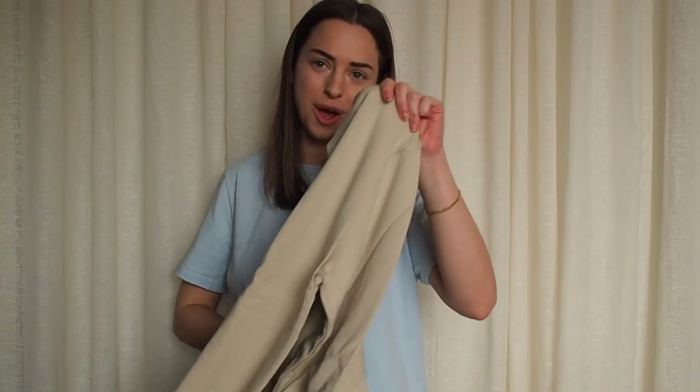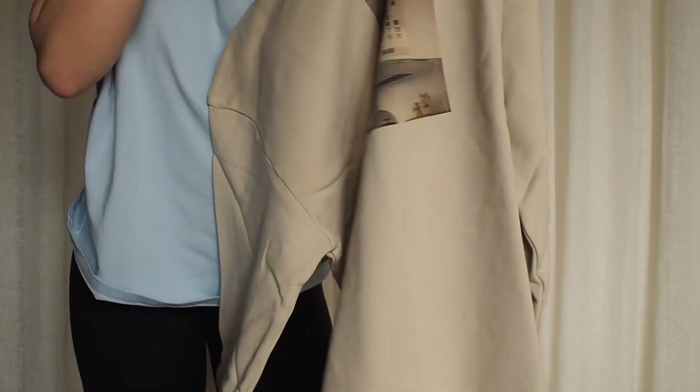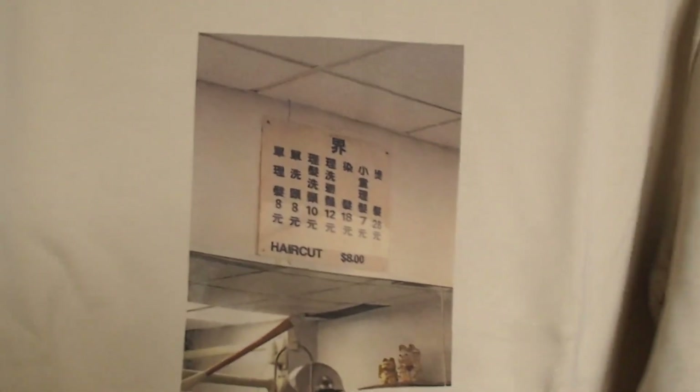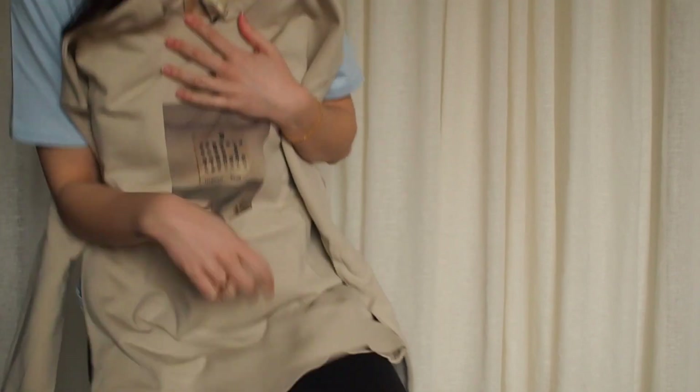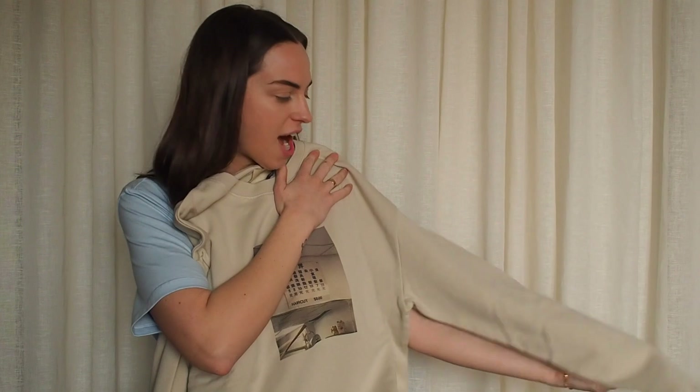Oh, this beautiful taupe graphic sweatshirt. The weight and quality of this sweatshirt — it's unisex, guys can also wear this. It's like if you stole your boyfriend's hoodie. I feel like men's clothing — sweats and stuff like that — the quality is just so much better, thicker material. That's exactly how this feels. This is a large so it's quite oversized, but I have it in multiple sizes.